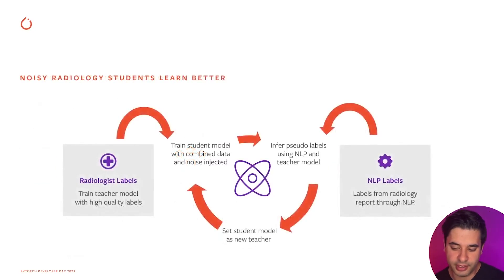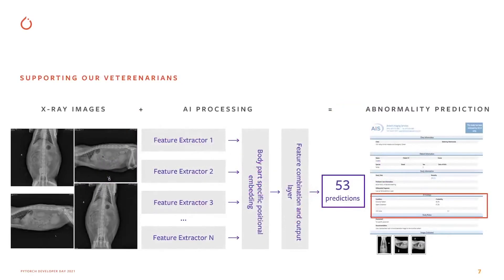We find that using distillation really helps our training process. We use ideas from noisy students combined with earlier distillation research. Essentially, we take our best model, predict all images in our NLP-labeled dataset, then combine the NLP labels with those predicted labels. This leads to better results than training only on NLP labels or only on noisy student distillation. In inference, using a fairly large ensemble really helps robustness and accuracy for at least some findings, with several dissimilar feature extractors.